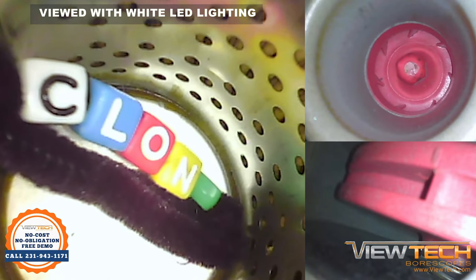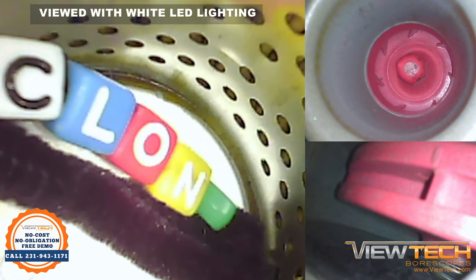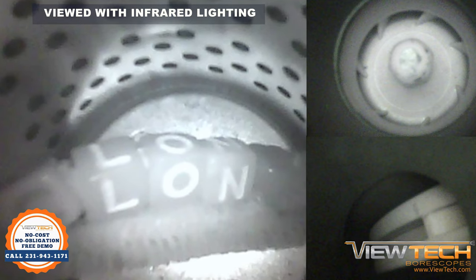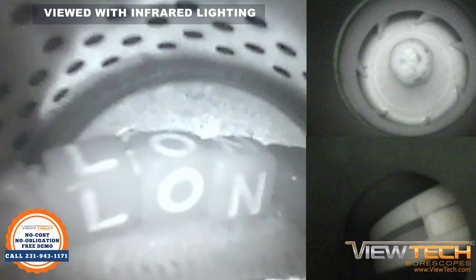With the white LED option selected, images and videos will display in color when lighting exists. If there is no light source present and the infrared lighting option is selected, less reflective images or videos are captured in black and white.